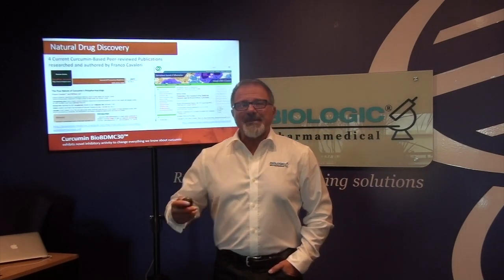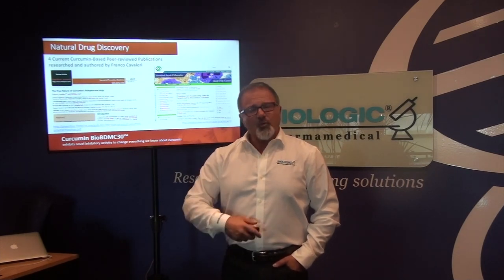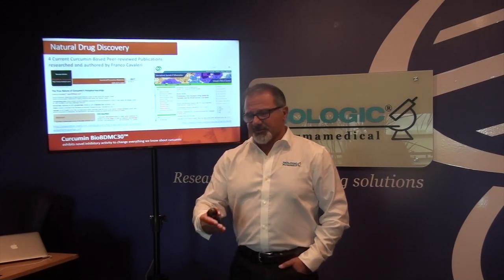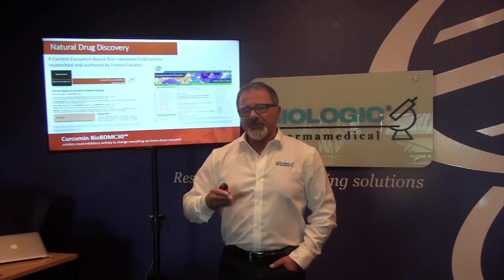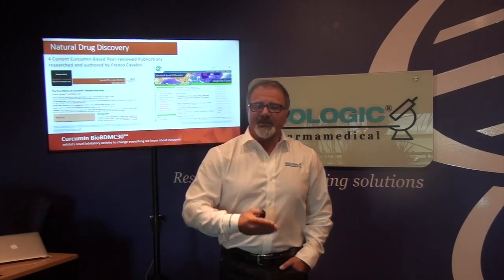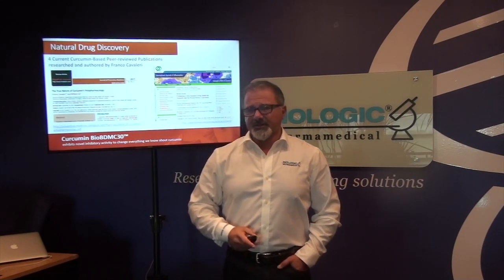There are four published papers in medical journals speaking to this technology. When you're talking to people about BioBDMC and can't deliver the full technical message, just talk about basic principles — but know there are four peer-reviewed research papers that speak to the technology we've discovered and developed. These are not papers based on opinion; they're written based on our research with scientific facts and then peer reviewed for publication in medical journals.